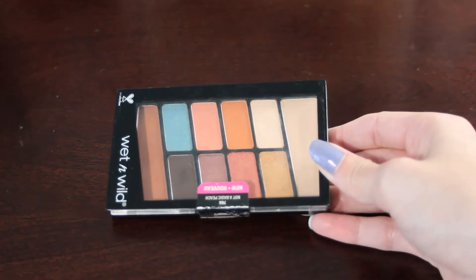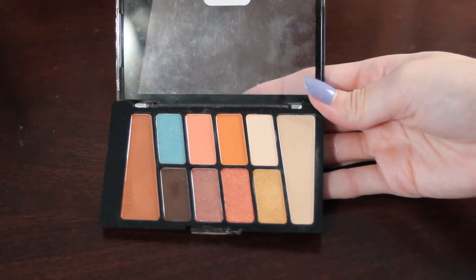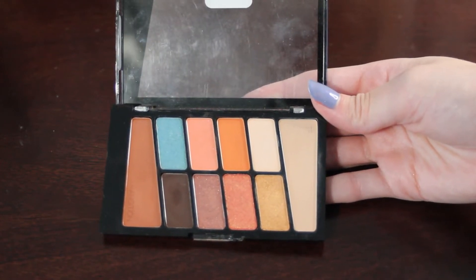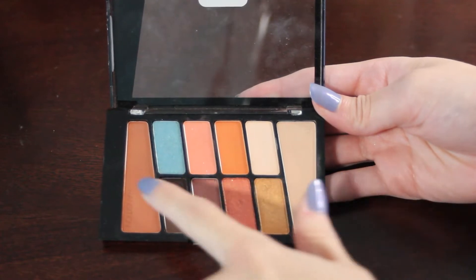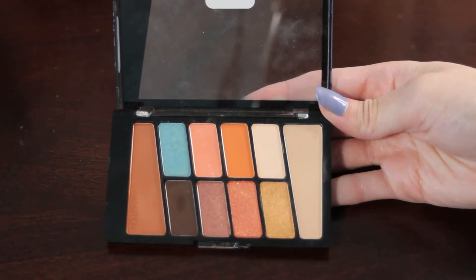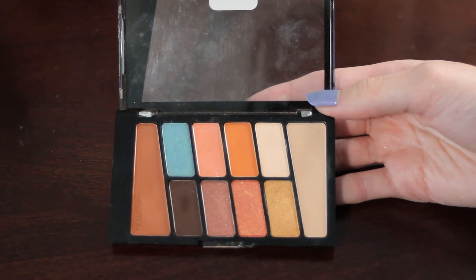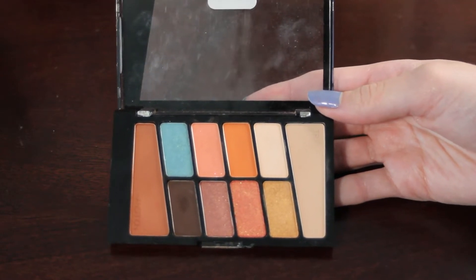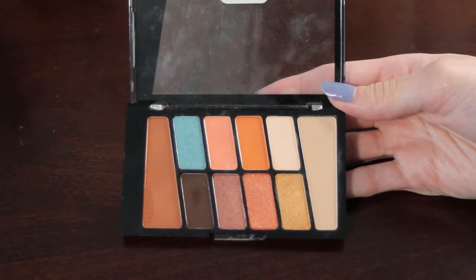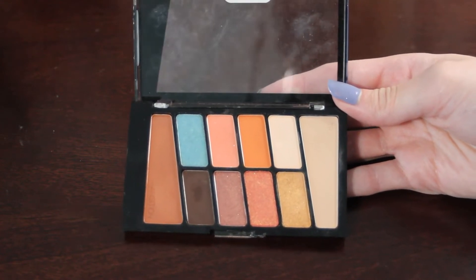Next we have another Wet n' Wild 10 pan — this is the Not A Basic Peach. This one has zero pans in it, but I do have some pretty good dips going in some of these shadows. I have quite a few shades I would like to hit pan on: the first shade, this one, this one, number five, and number nine. I would ideally like to pan half of this palette by the end of next year. Setting the goal of five pans, I can at least hit a couple.